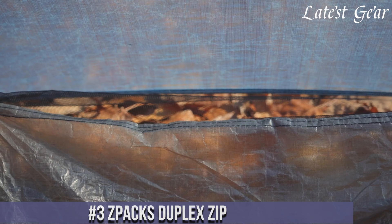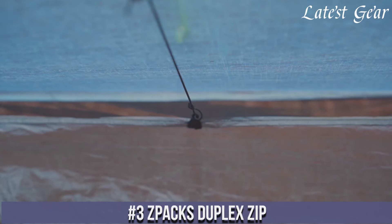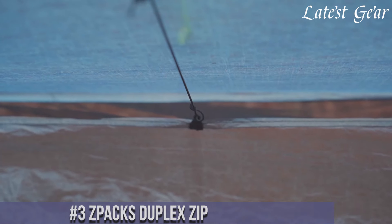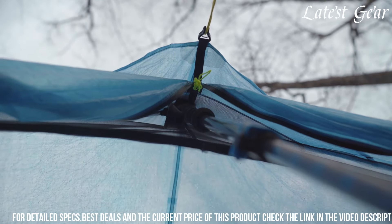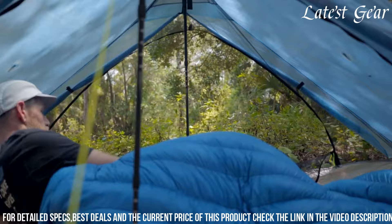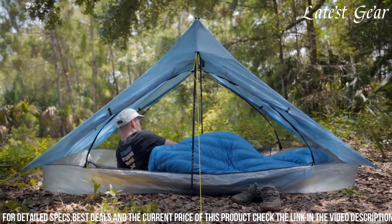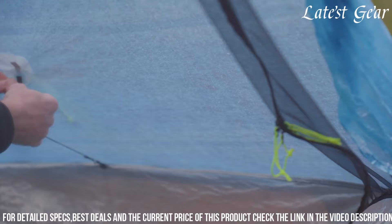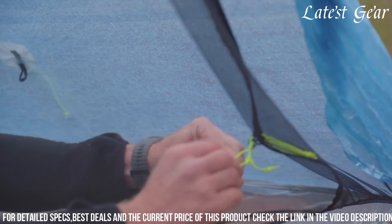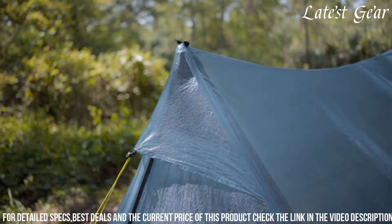Number 3: Zpacks Duplex Zip stands out as a pinnacle of ultralight engineering and functionality. This two-person shelter embodies the essence of minimalist design, crafted from cutting-edge materials that prioritize weight reduction without compromising durability or performance. Featuring a unique zippered entry and dual vestibules for convenient access and gear storage, this tent offers a spacious interior that comfortably accommodates two campers. Its innovative Dyneema composite fabric construction ensures exceptional waterproofing and resilience against harsh weather conditions while maintaining a remarkably lightweight profile.